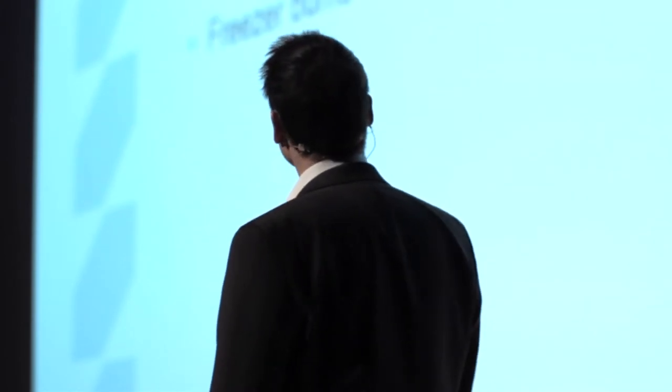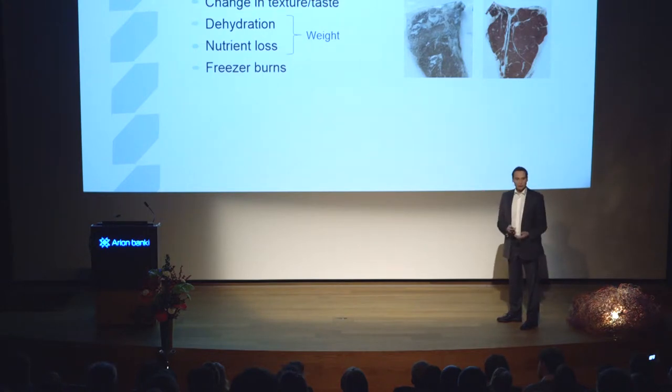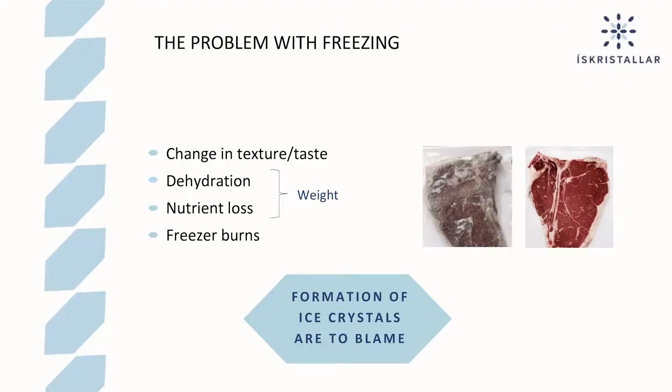The problem with freezing food is that it changes the texture and taste of the food. The food loses water and nutrition, and thereby overall weight of the food is lost during the freeze-thaw cycle. It also causes freezer burn and spoilage of the food over long storage periods. Formation of ice crystals are to blame for all of these problems.